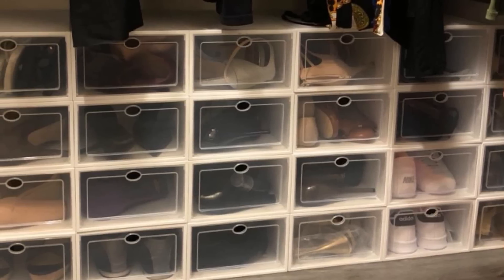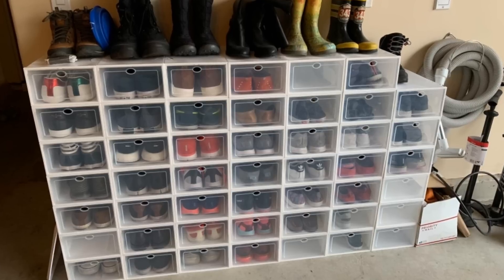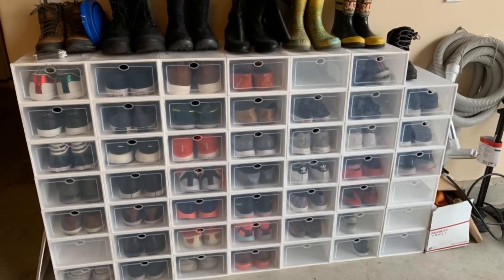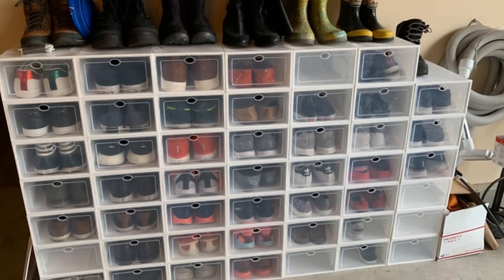9. Shoes can take up a lot of storage space, especially if they're not sorted neatly. Investing in a shoe rack or keeping your shoes organized on shelves or in cubbies at the bottom of your closet not only looks nice but also separates them from your more delicate clothing items.